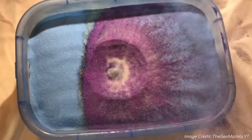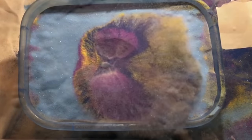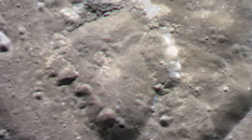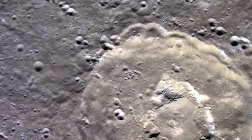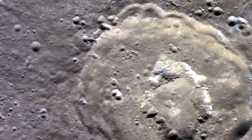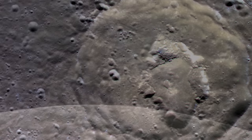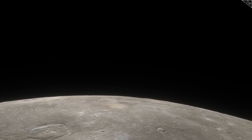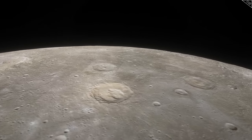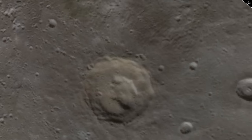Depending on what angle the meteor impacted, this peak is either perfectly rounded or possibly teardrop shaped. However, the raised central formation of Navoi is neither of these things. Scientists came to the conclusion that this crater was not formed by an impact at all. Instead, it had been carved out through the force of an erupting volcano. At 66km in diameter, the amount of force exploding upwards necessary to carve out this crater and scatter its remnants for kilometres all around must have been truly massive.